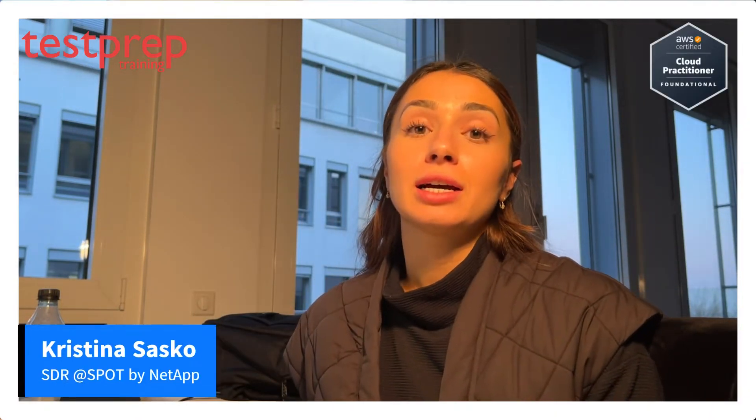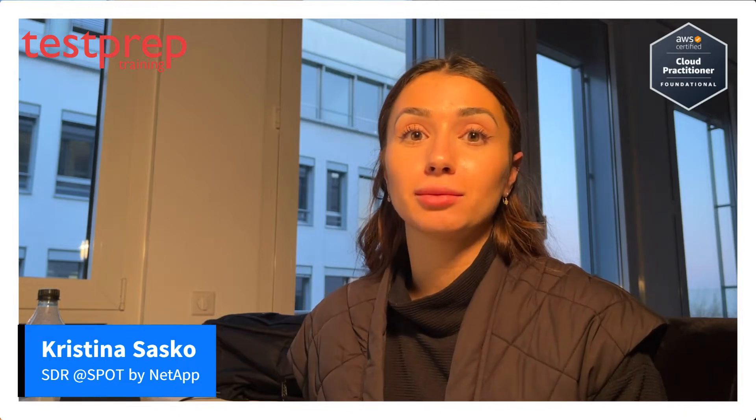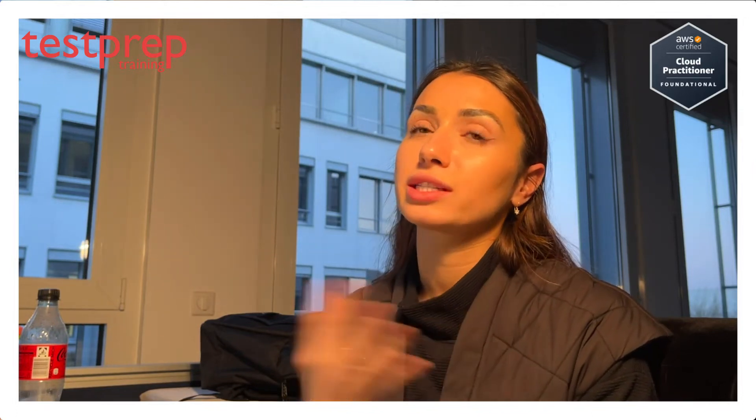Hello everyone, my name is Christina. I recently passed my AWS Cloud Practitioner exam and I would love to tell you a little bit about it — how to prepare for it, how you can successfully pass it, and give you a few tips, especially as a newcomer, because I myself am one as well.